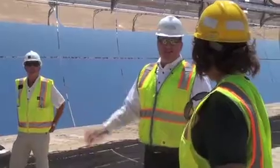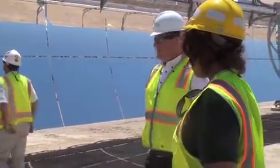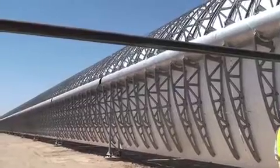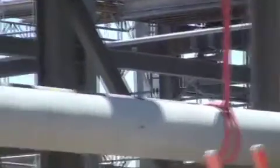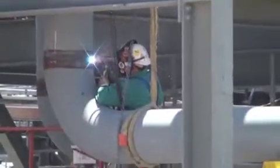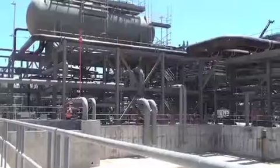The heat collected from the parabolic troughs is put into the fluid and taken into the power block, where we have steam-to-steam heat exchangers. That heat is given to the water where we make steam.